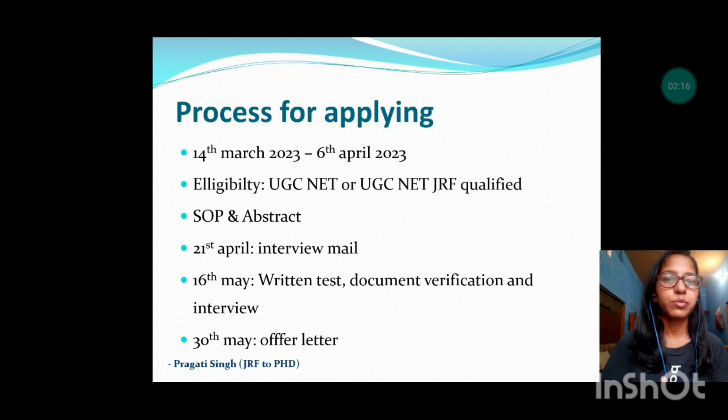The Statement of Purpose is basically a one-page document in which the student has to describe their interest — why they are interested in the subject, how they developed an interest in research, what motivates them to do a PhD, why that particular institute. You have to answer these questions and mention them in the statement of purpose.